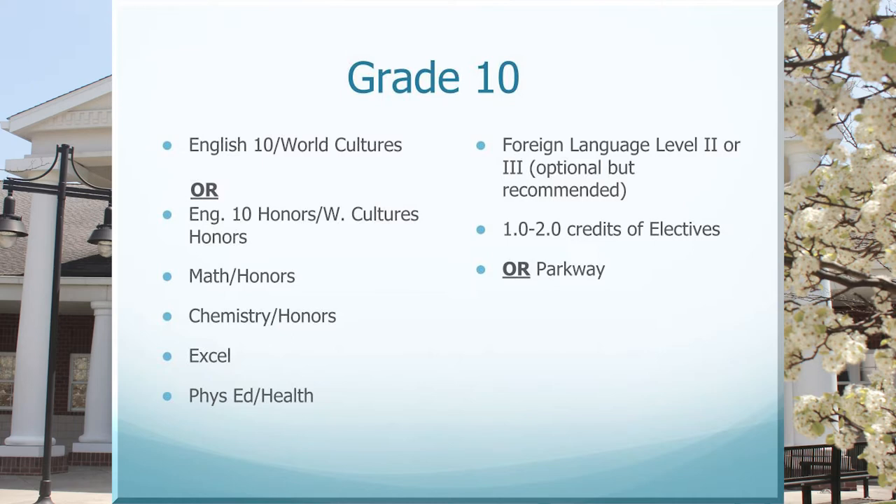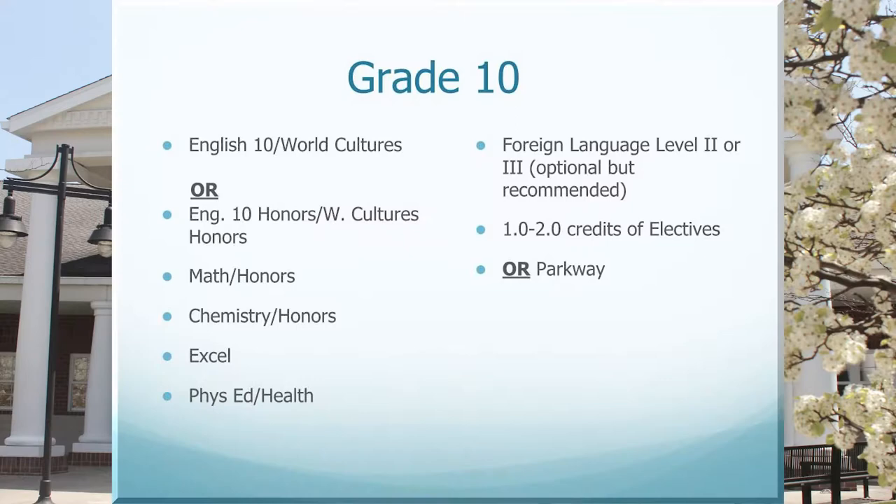You will also be taking Excel, which is a graduation requirement, and Phys Ed and Health, which are both quarter credits taken every other day. You also have room in your schedule for a credit or two of electives — it is important to remember that this depends on what you want to do after graduation. Try to think of classes that you are interested in and that align with your possible major.